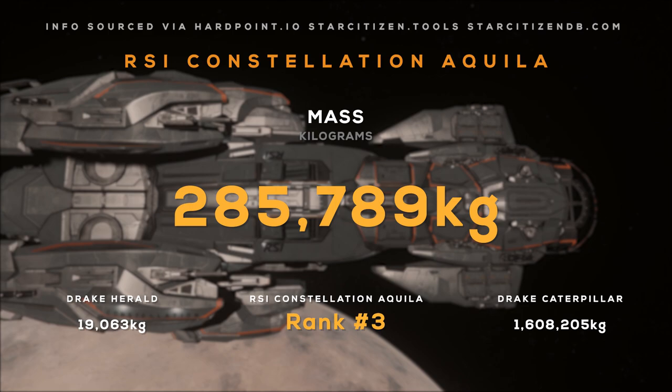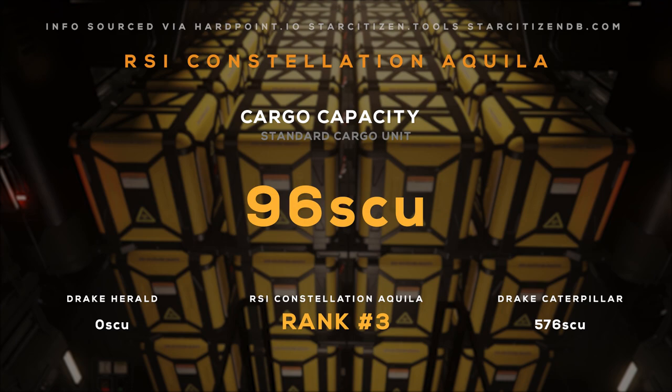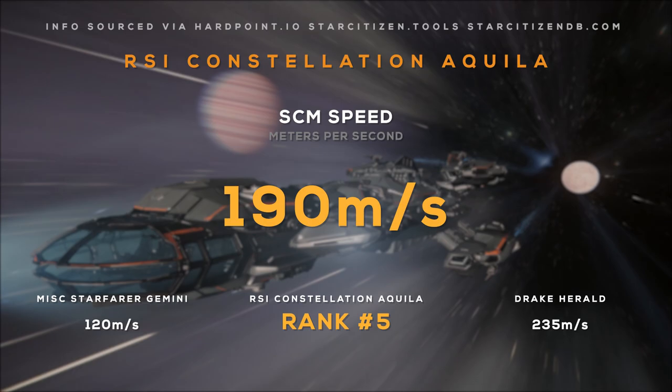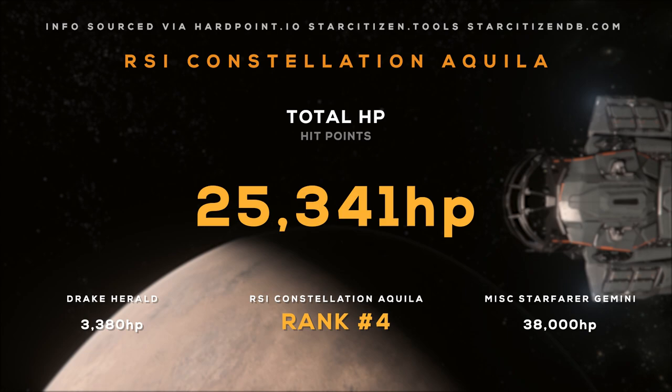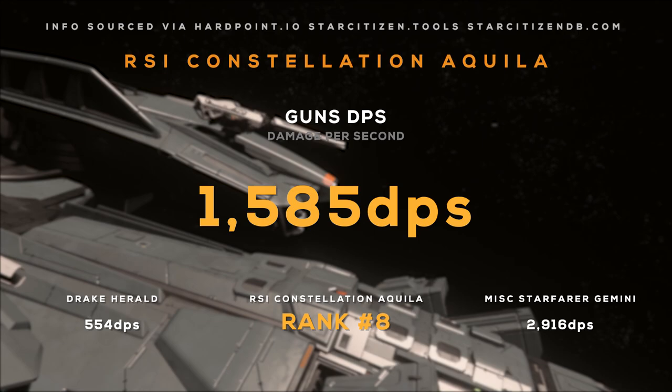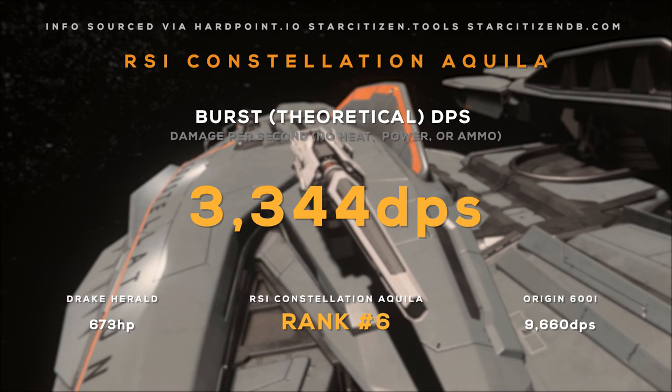The Aquila comes in at around 286,000 kilograms. It has a max crew size of 5, a cargo capacity of 96 SCU, and a max yaw pitch rate of 25 degrees per second — pretty slow, but common for a ship this size. It has an SCM speed of 190 meters per second and a 985 meters per second top speed. It has over 25,000 hit points across its body, and its shield generators can withstand over 12,000 hit points of damage.